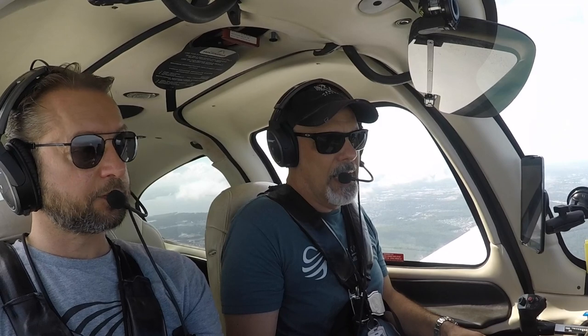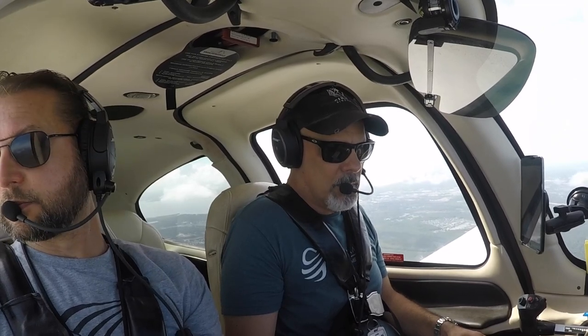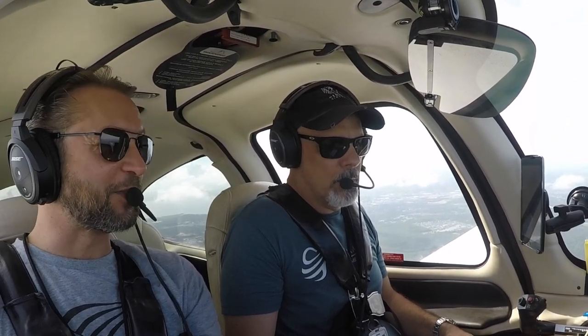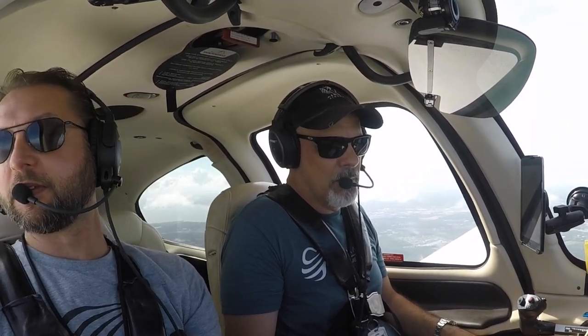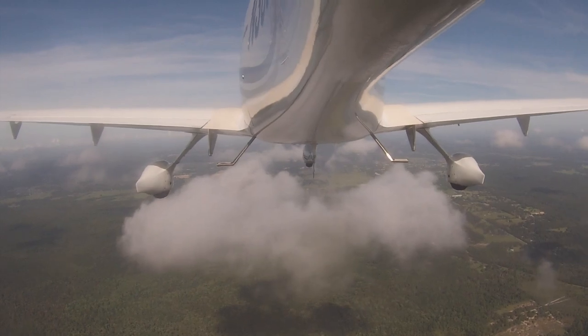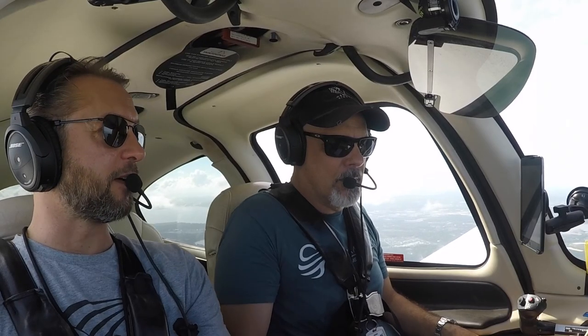I know where it wants to be — about nine. Boy, that's nice. Nine gallons an hour. I'm usually burning around economy, about 14.